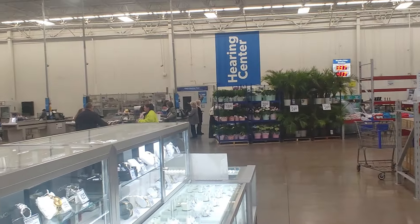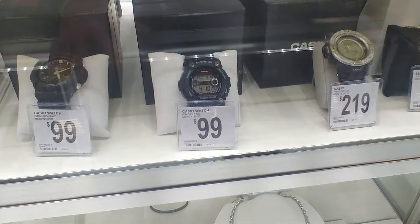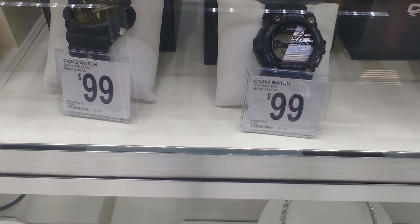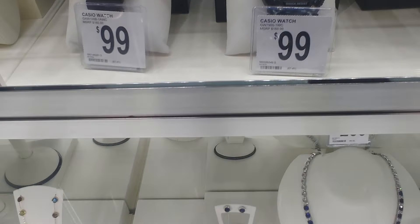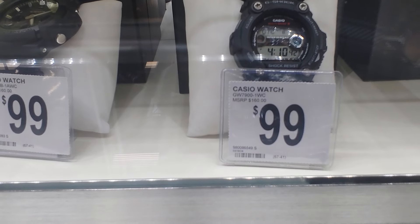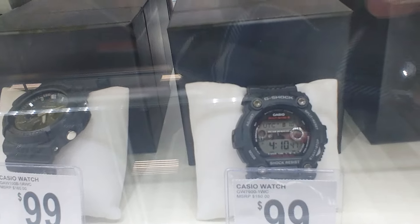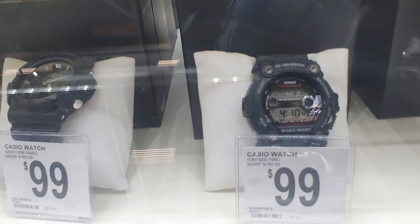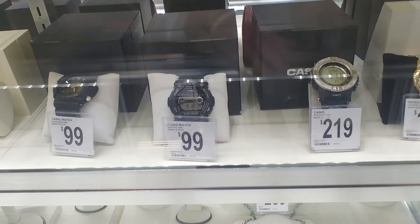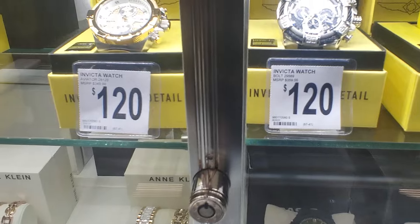What's up everyone, I'm in Sam's Club. I see another watch here — they got another Casio G-Shock. I used to know that number. It looks like a world time watch, 79 or something. I know this watch has a tie graft. Yeah, they got another one. It's $99 at Sam's Club.